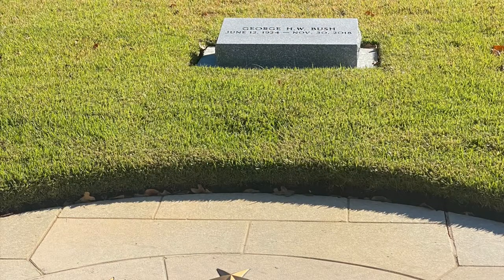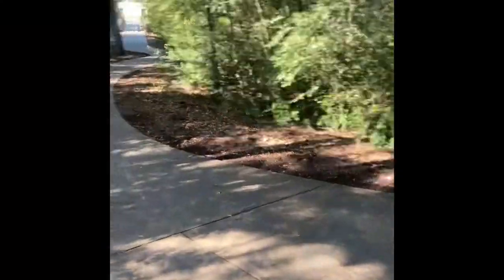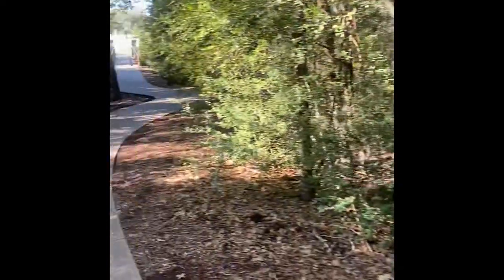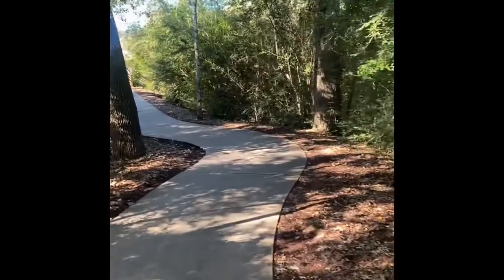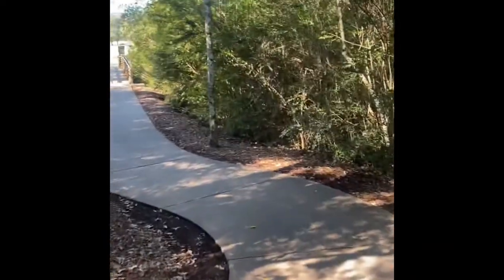Very cool walk. There's also a gorgeous walk just outside the campus back to the gravesite of George, Barbara, and Robin Bush — it's just down this path. It's really hot out, but it's an amazing kind of oasis on a campus that's mostly open fields. Not every day you get to see the gravesite of a former president and first lady, and it's really well done.